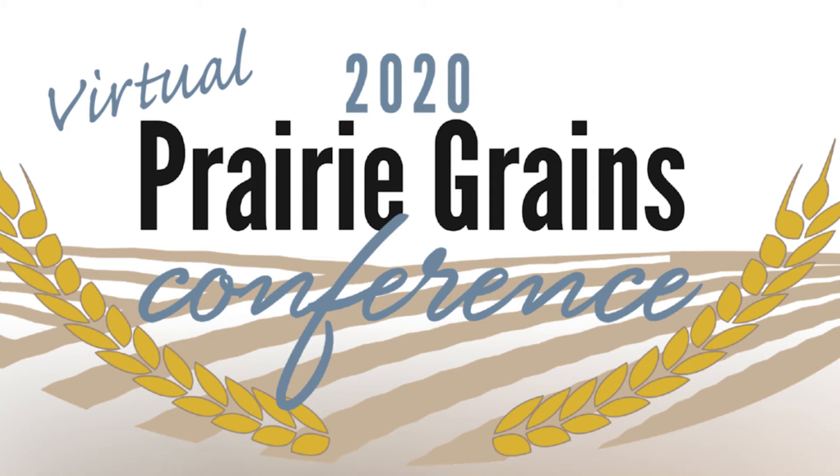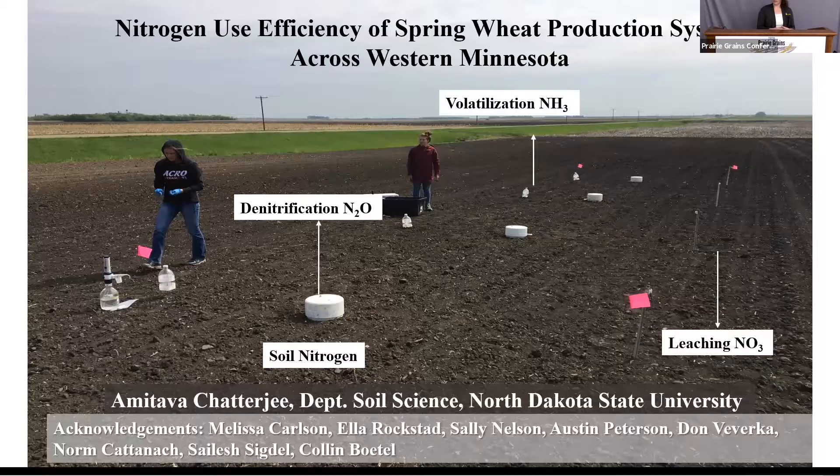Our next presenter will be Amit Chatterjee. He's a soil scientist at NDSU, and he is going to give us an update on his nitrogen loss research that he's been doing for the last three years, funded by the Minnesota Wheat Council. So I'm going to turn it over to Amit.